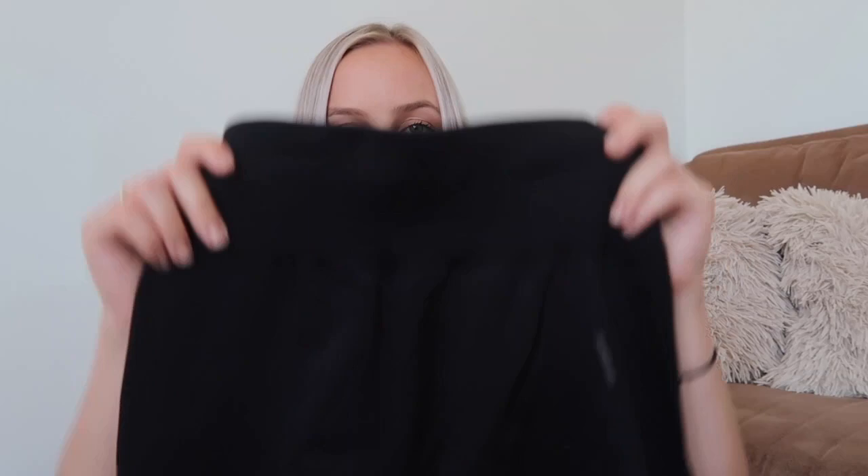I wanted to get some biker shorts, and Lululemon was just completely out — that's just the place I usually shop at — and I really wanted to try Gymshark out. So I got two pairs of biker shorts. They are exactly the same. I got a black pair with the Gymshark logo at the back and a little logo right here. They seem very small, but they are actually very long. I wish they were a bit shorter, but I still like them a lot. I don't feel that they're that flattering on me, but that's totally fine. It might just be in my head.